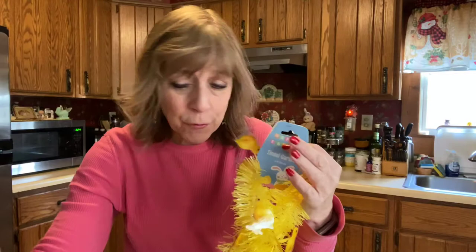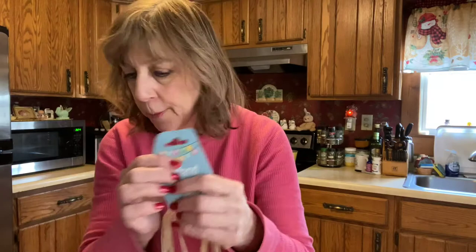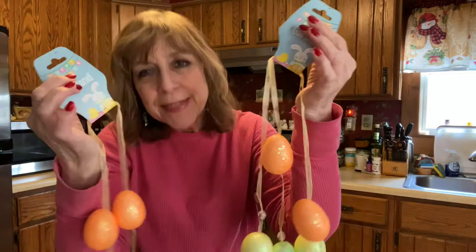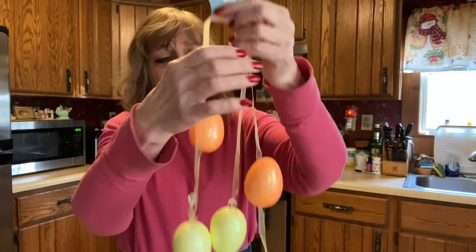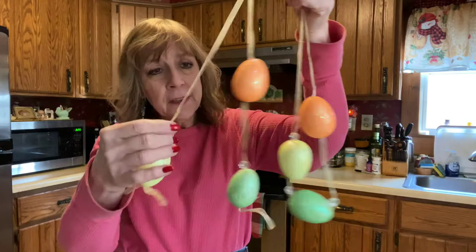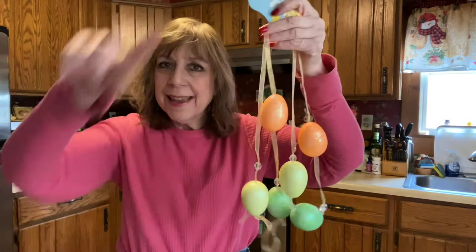I need something to hang from the archway, so I also picked up another garland — and apparently I picked up two of them. They must have stuck together in my cart. These are styrofoam eggs, so colorful — it's a garland, but I think I could hang it from the yellow garland. Or I could repurpose it and cut it and hang a couple of the eggs in the center of the garland.